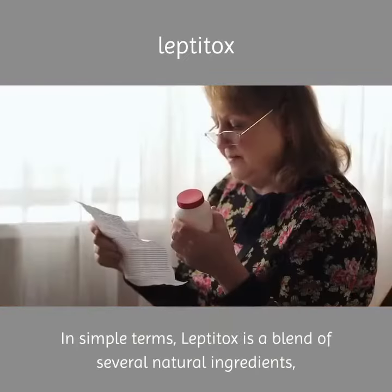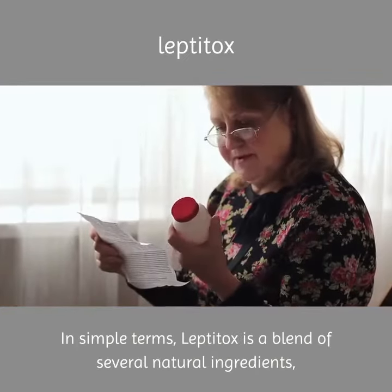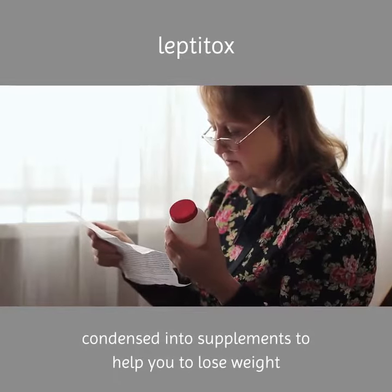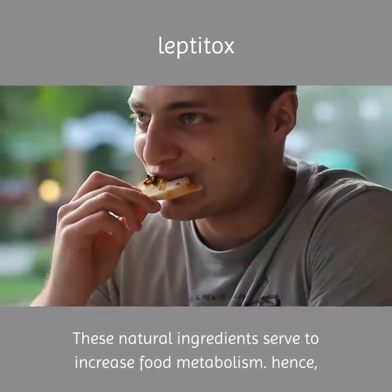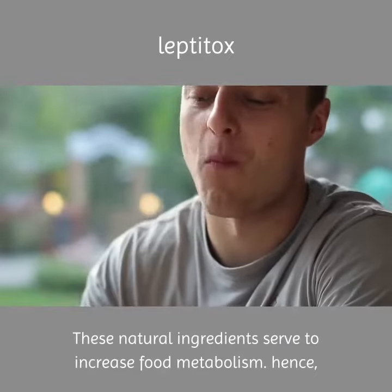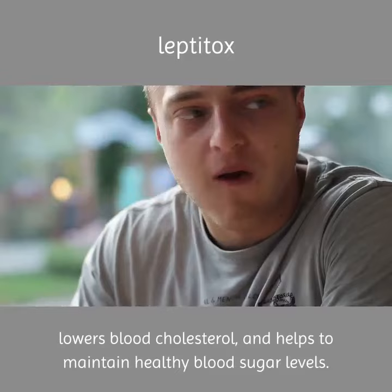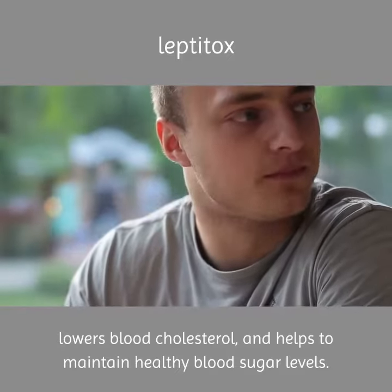What is Leptotox? In simple terms, Leptotox is a blend of several natural ingredients condensed into supplements to help you lose weight. These natural ingredients serve to increase food metabolism; hence, it controls hunger, appetite, lowers blood cholesterol, and helps to maintain healthy blood sugar levels.